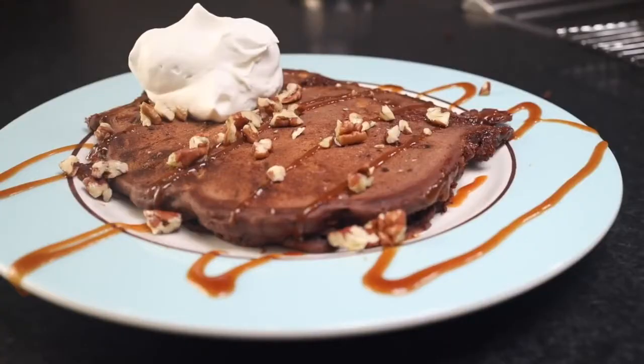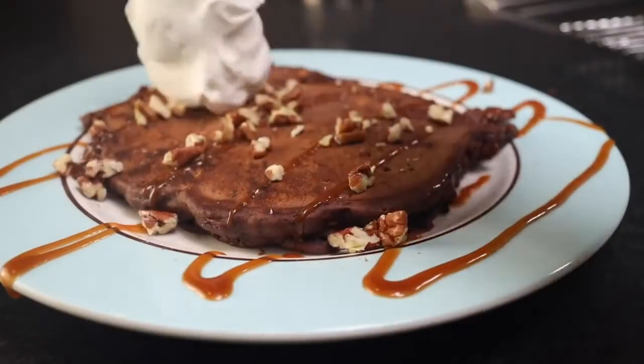If you need the basic primer, my Pancakes 101 video covers that — it's a chocolatey, sugary, late-night abomination.